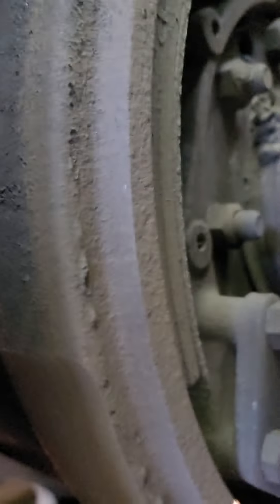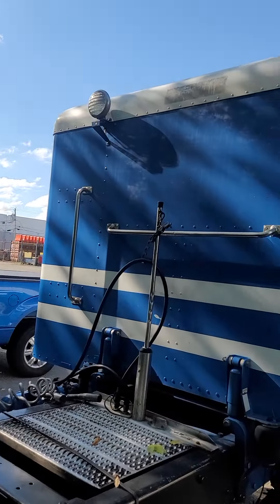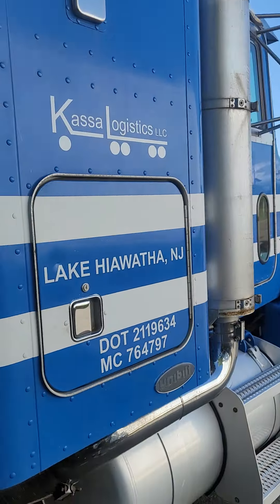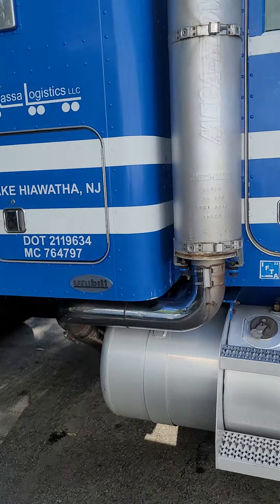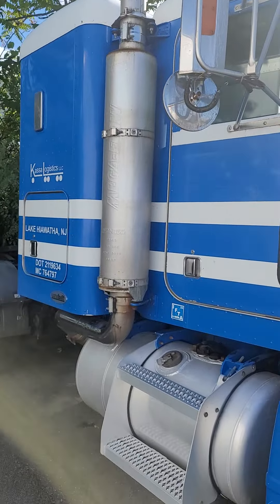The brakes have plenty of meat on them. I haven't used the truck in a couple weeks. Back of the cab has no dings or anything in it. There's a little storage box on the side.